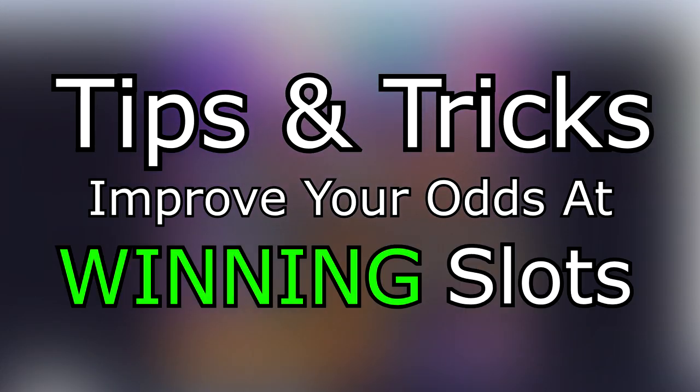G'day guys, today I'm going to show you some tips and tricks to improve your odds at winning at slot machines.